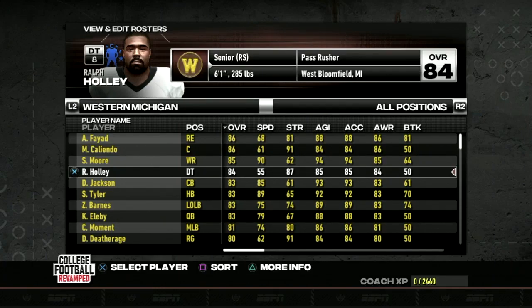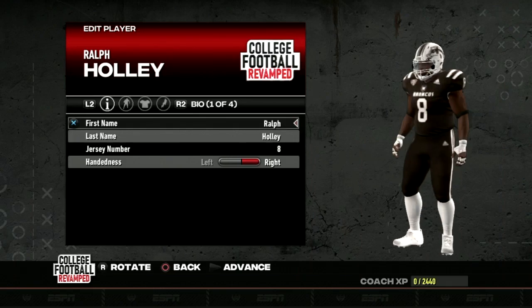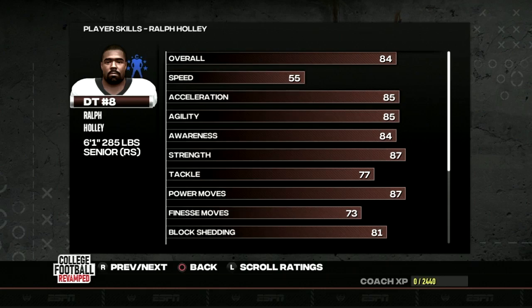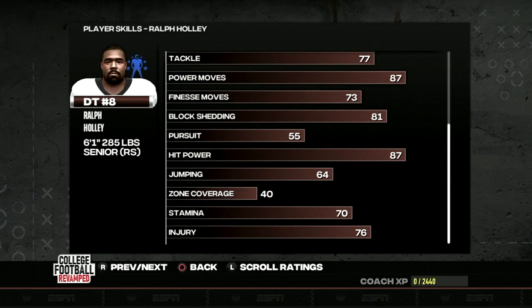Next up, we've got another member of the defensive line, Ralph Hawley, who checked in with six sacks himself in the 2021 season. An even more physical presence inside with 87 strength — this is another big dude. He's got good awareness, strength, and power moves, checking in at 87 overall. That 81 overall block shedding is going to ensure he gets into the backfield often and that 87 hit power might jolt a couple of balls loose.